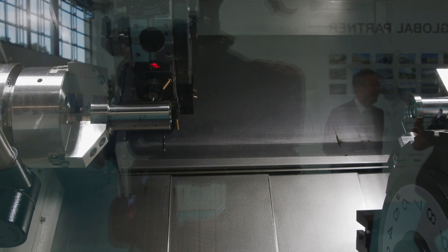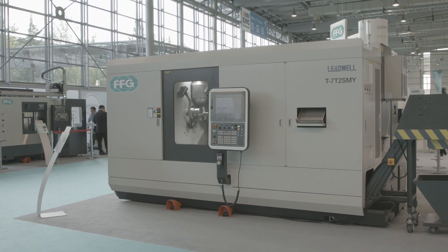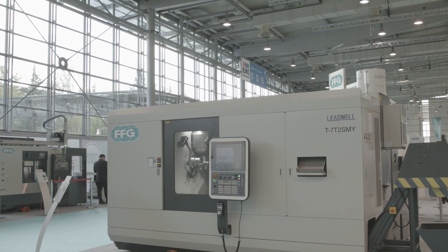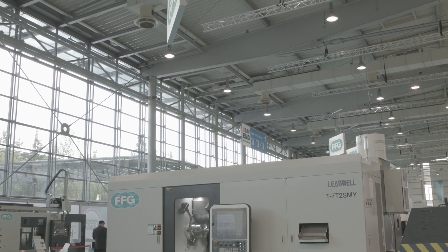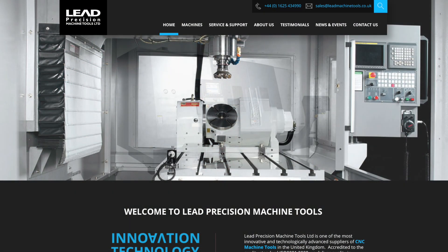I look at a lot of twin turret turning centers, and many of them are far smaller than what we have here. If you're interested in one-hit machining, then this technology from Leadwell and Lead Precision Machine Tools in the UK could be on your shopping list. If you're looking for a heavy duty turning solution to improve your productivity and produce accurate components day after day, you can talk to Leadwell about this machine, which was actually launched in 2019 at the Tim Toss Show.